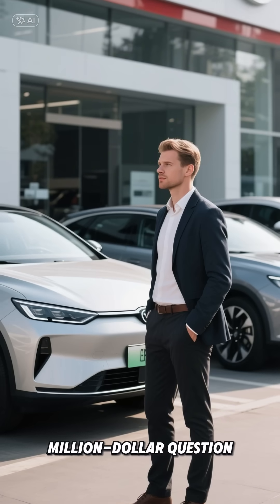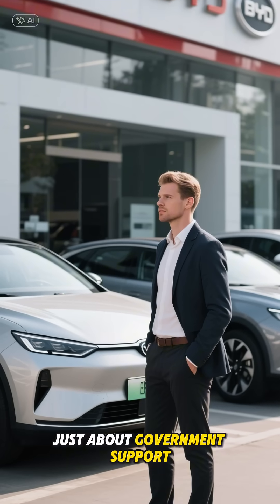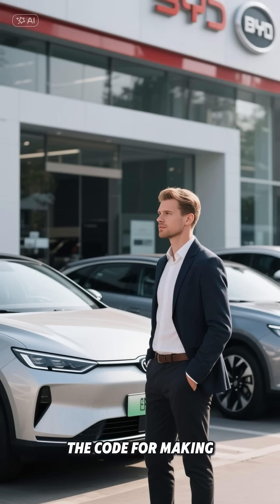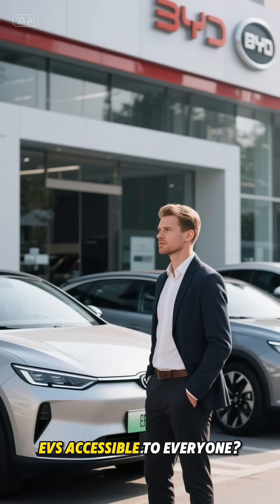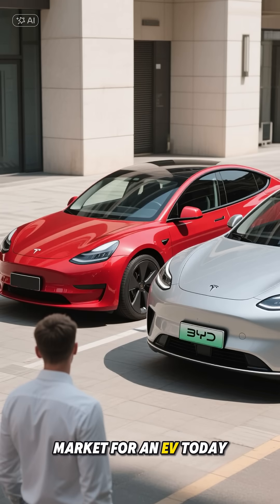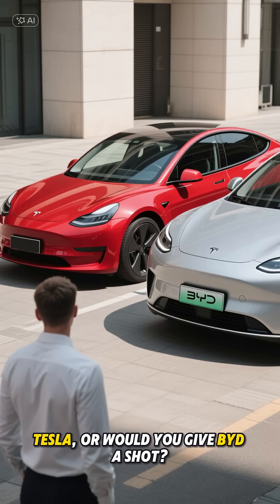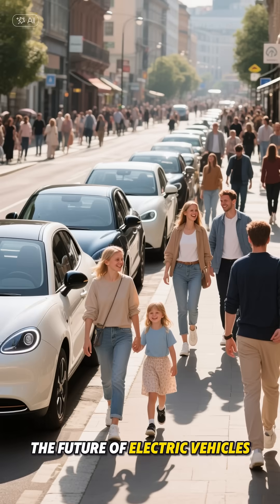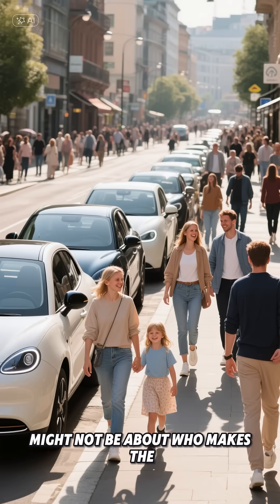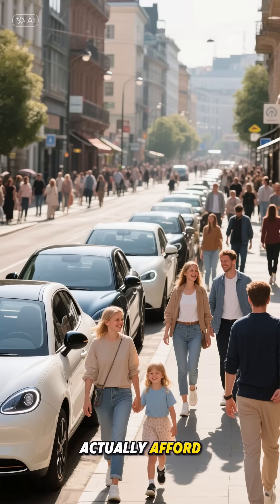So here's the million-dollar question: is BYD's success just about government support, or have they actually cracked the code for making EVs accessible to everyone? If you were in the market for an EV today, would you go for a premium-priced Tesla, or would you give BYD a shot? After all, the future of electric vehicles might not be about who makes the fanciest car, but who makes the one that most people can actually afford.